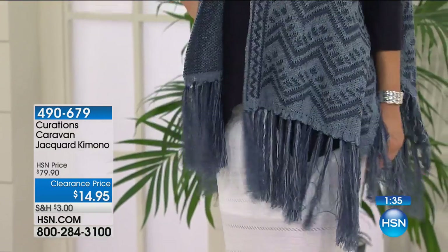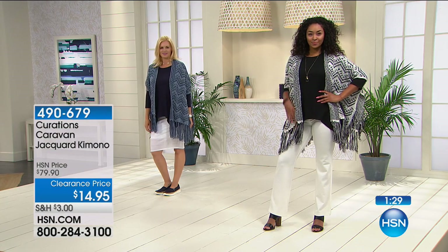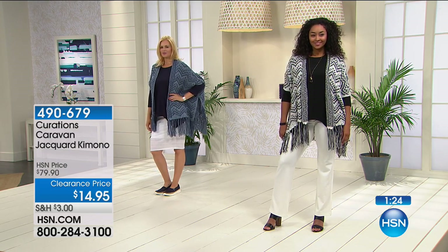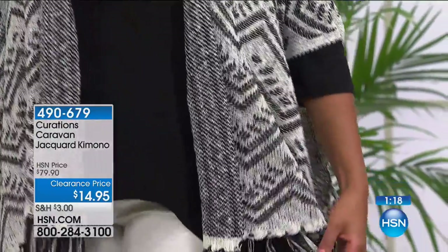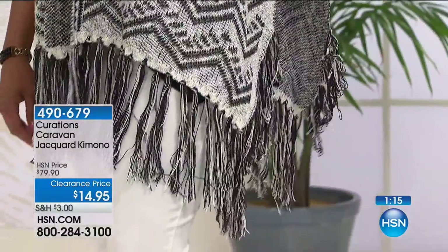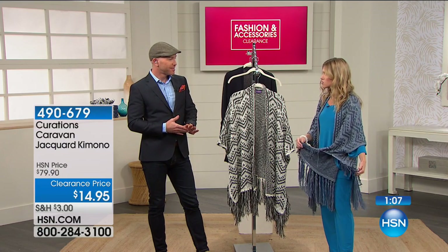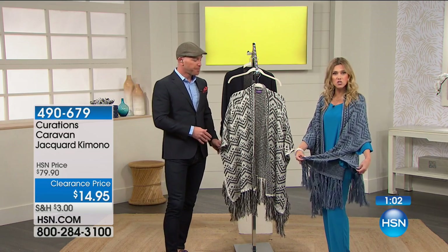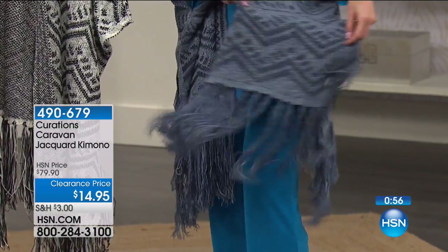These are two colorways that never go out of style — they're universal. If you wear a lot of denim, this is beautiful in what we're calling our faded denim: lighter shades of blue and deeper shades of blue. Kenya is wearing it in the black-white combo. You could wear any top with any pair of jeans, put on the black-white combo, and it just makes everything pull together. Throw on some beautiful shoes. Look at that fringe.